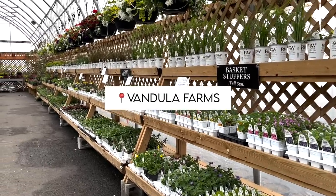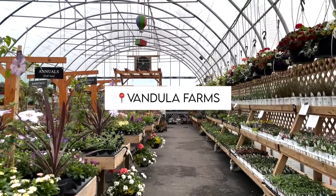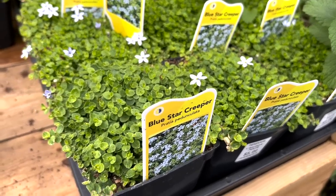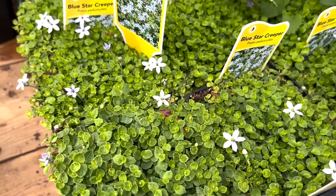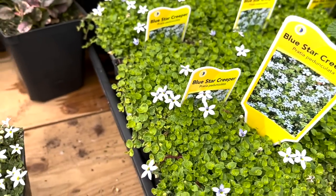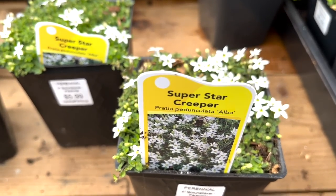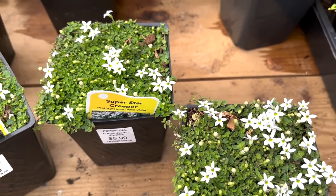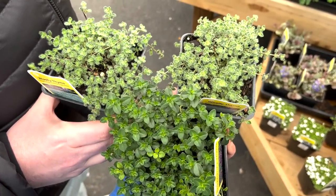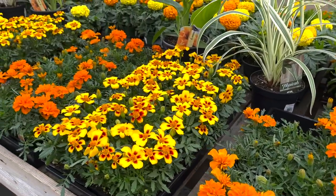We came to Vandula Farms to grab more creeping thyme for my front yard because last time I didn't get enough and just wanted to fill in more gaps so it can spread faster. We spontaneously decided to put together a pot of blooms for the pollinators — a mix of annuals that we thought were cute. I really like purples and he really likes oranges, so we did a purple-orange pot. I'll show you all that at the end — for now let's just look at some flowers and enjoy the music.